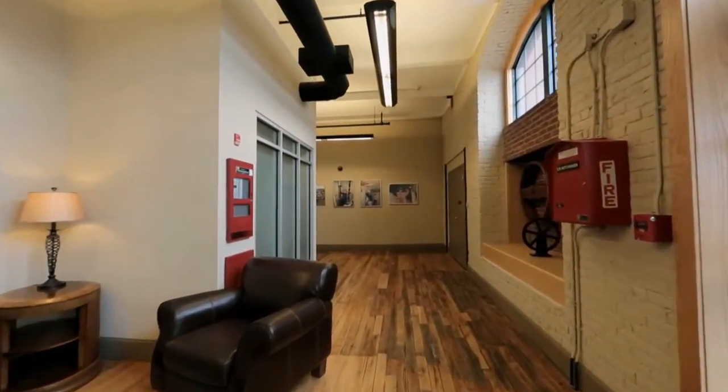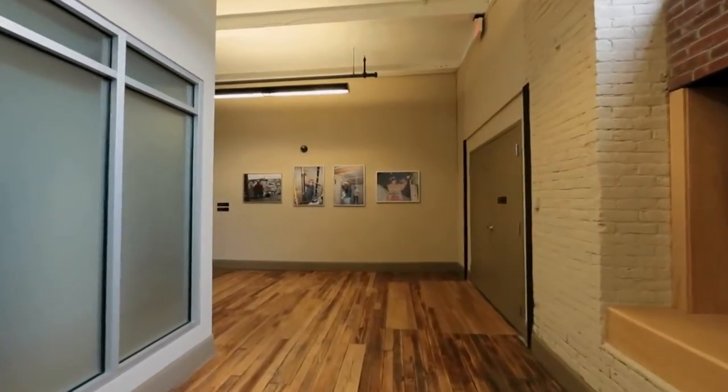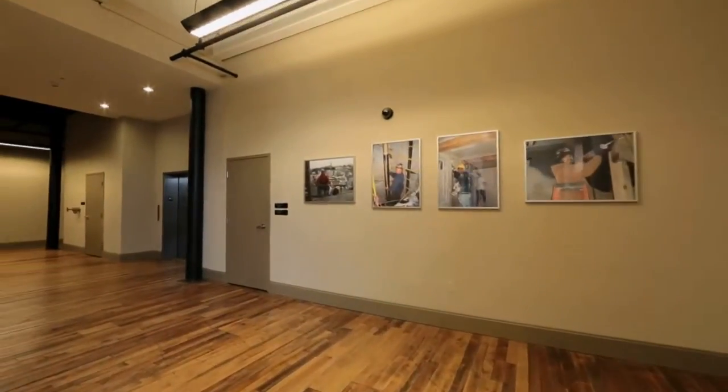Original reclaimed wood floors and 16-foot ceilings add to the charm of Slater Cotton Mill Apartments and provide the perfect blend of modern convenience and luxury loft-style living.